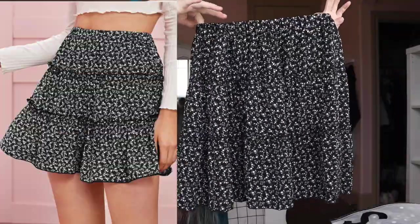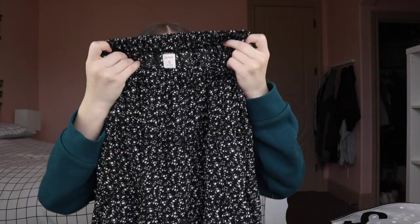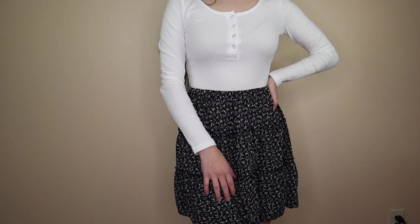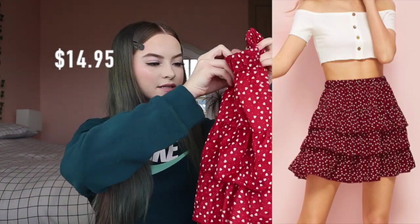Next I got this floral skirt for $8.95. The material is nice, just a little bit see-through, and I got it in a small. I also totally forgot I had one more skirt — it has little heart designs on it, it's a layered ruffle skirt. I got it in an extra small for $14.95. I really like it; the material isn't bad at all, just a little bit rough, but overall it's stretchy which is a good thing.